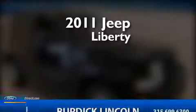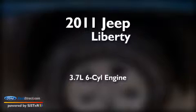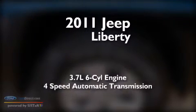This is a 2011 Jeep Liberty. It features a 3.7-liter six-cylinder engine and a four-speed automatic transmission.